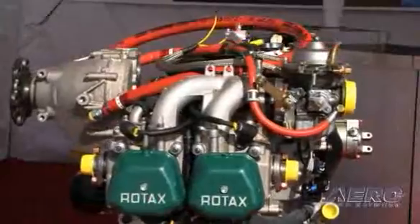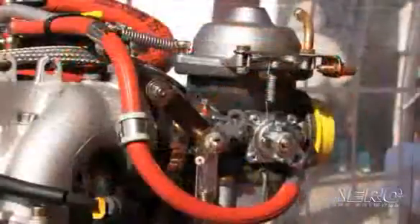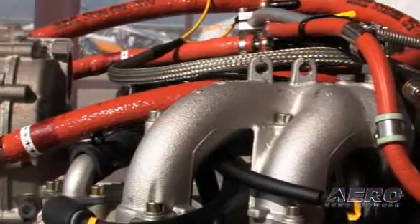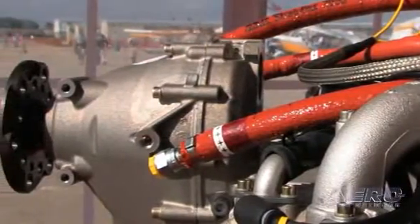You mentioned earlier the Rotax 912S engine. For viewers who might not understand the difference between a 912S and the 912ULS seen in most light sport aircraft, why don't you explain the difference and why a 912S is required if you're hoping to seek IFR certification?